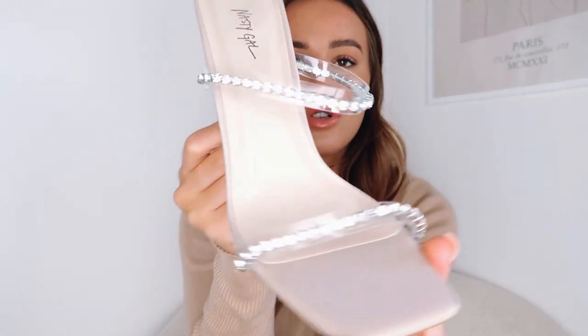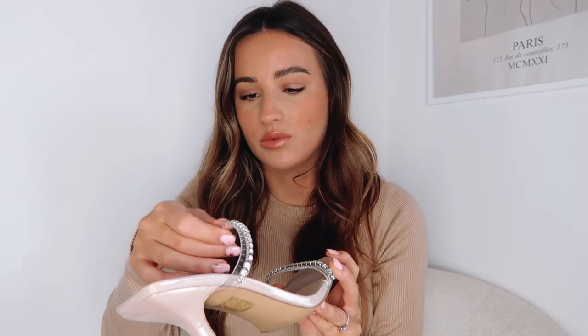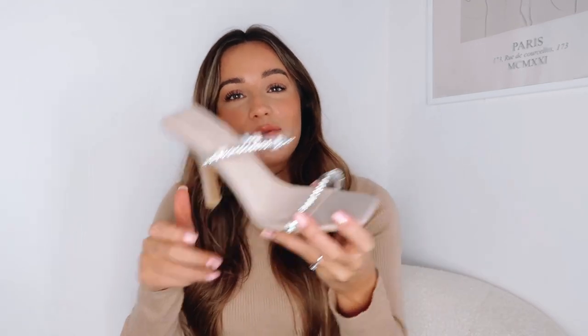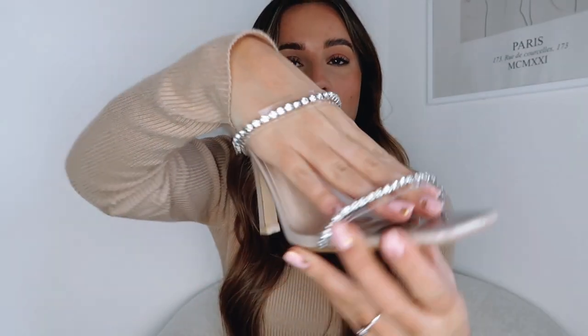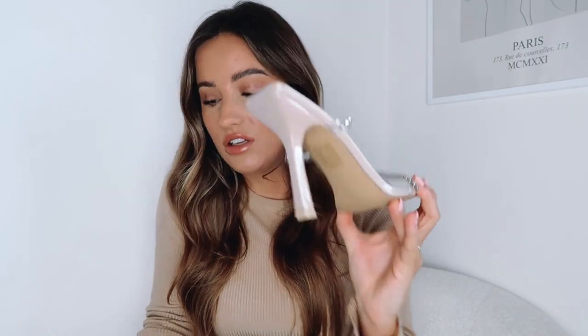We've also got a couple of pairs of shoes. First up, I picked up these gorgeous diamanté heels. I just thought these were really effortless and understated, but would look really nice with an outfit. I've got black ones similar to these, but the nude is great to wear with a white outfit — I've mentioned I think I've got a white theme for New Year's Eve, so these are going to be my shoe for that. I just loved the effortless diamantés on them. For me, this heel is the perfect size — anything bigger and I just wouldn't be able to walk in it.